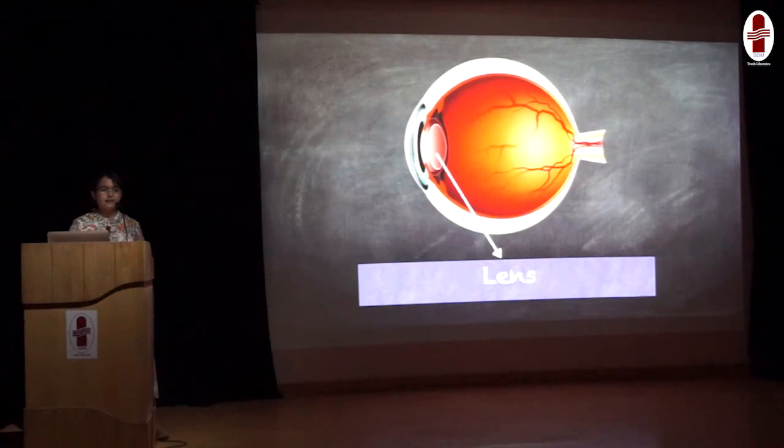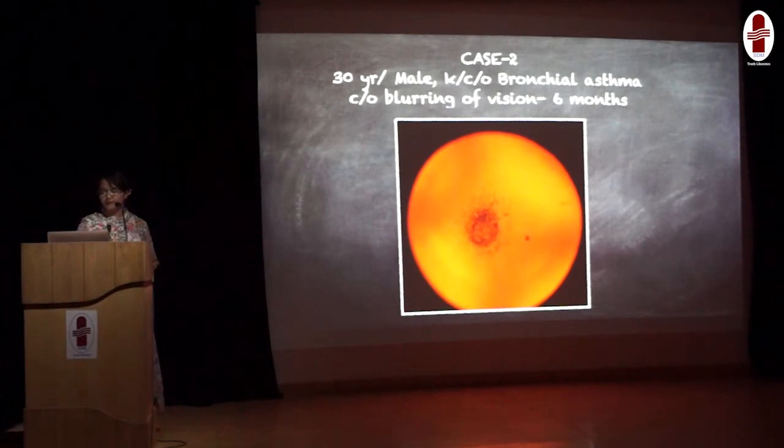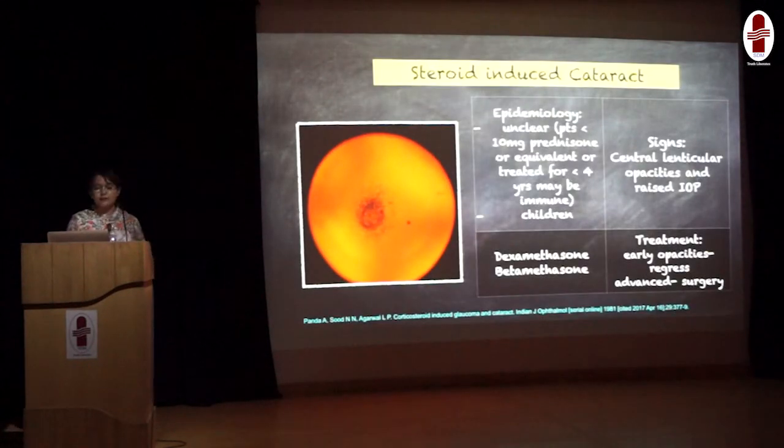Coming to the lens — when drugs affect the lens, they cause drug-induced cataract. Here is a 30-year-old gentleman complaining of blurring of vision in both eyes since 6 months. He is a known case of bronchial asthma on steroid inhalers. This is a retroillumination picture of the lens where you can see a posterior subcapsular opacity in the center. This is caused by steroids. The relationship between dose, duration, and development of cataract is not fully clear, but it is thought that patients receiving less than 10 mg prednisolone or equivalent, or treated for less than 4 years, are less susceptible to cataract formation.